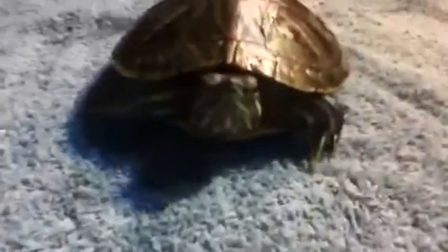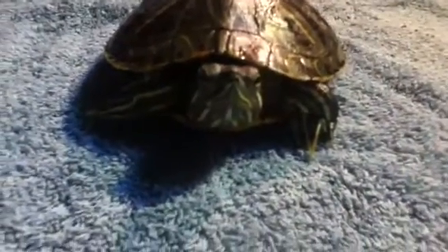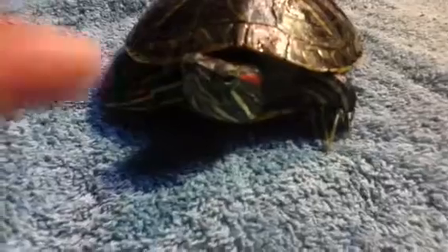I have him in the same tank as the female. Here he is — scared because of the camera. I'm not sure if he's the oldest or the second oldest; pretty sure he's either the second or the first.